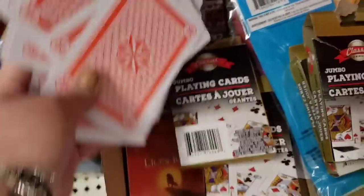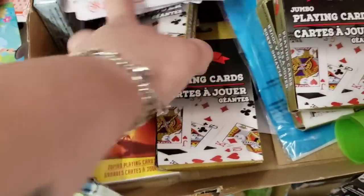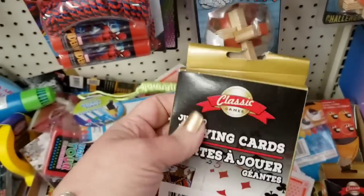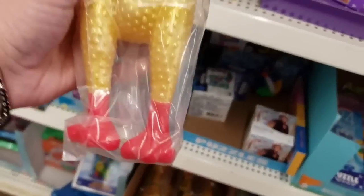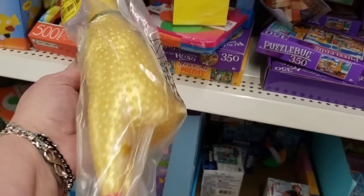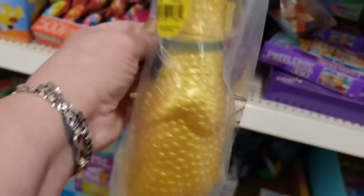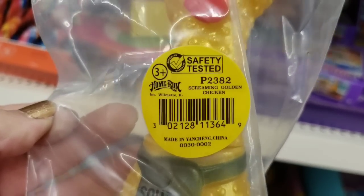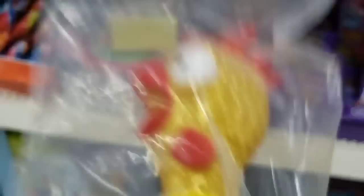Somebody opened these up but they're so cool looking — they're giant decks of playing cards. I don't think I've ever seen these here before. They just seem fun — how big they are. This rubber chicken is gigantic, and I don't think it's made by Greenbrier. It looks to me like it's from Party City.